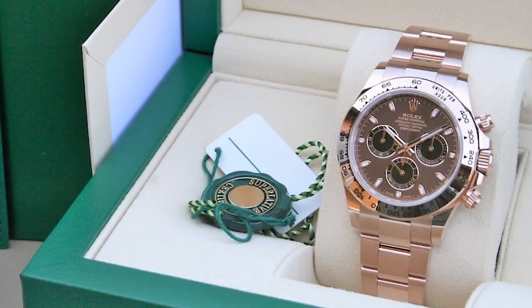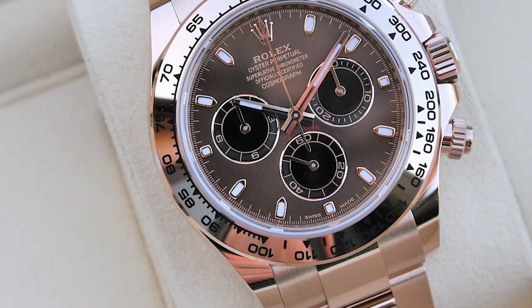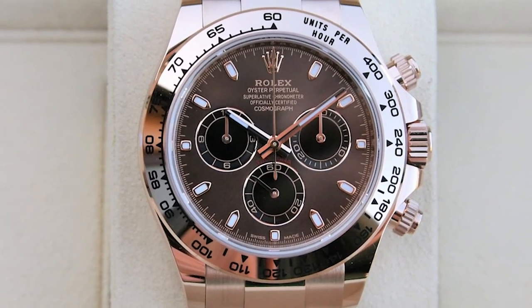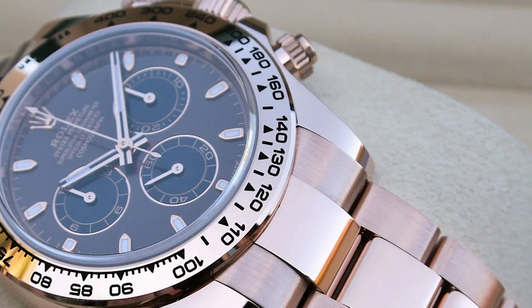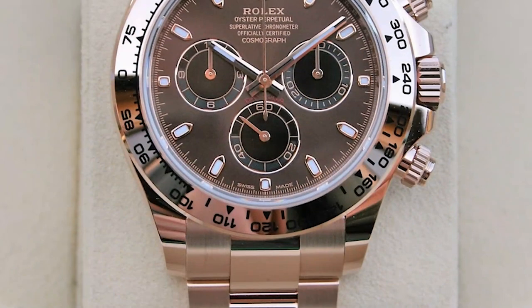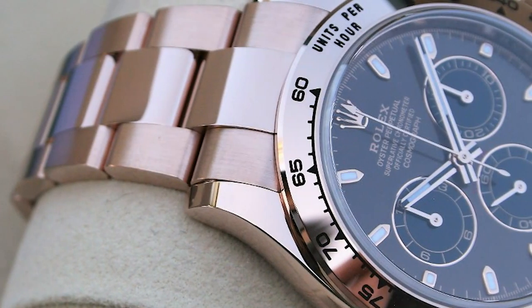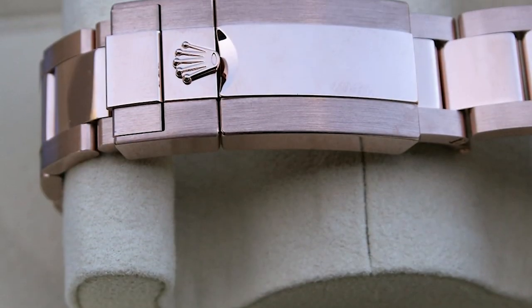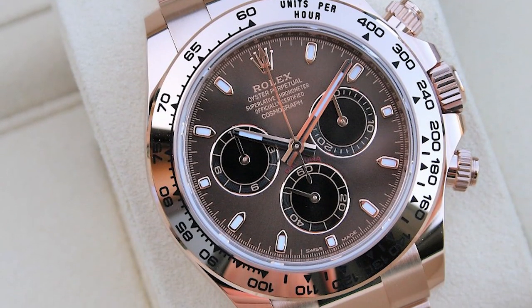The Rolex Daytona 116505 is a highly functional watch and a stunning piece of jewellery. The 40mm casing is comfortable on most wrists and is made of solid Everose gold. Its matte surface looks excellent with the chocolate-coloured dial. The hands and hour markers on the dial are gold and coated with illuminating material for visibility in low light. The watch is finished with a matching Everose Gold Oyster bracelet.